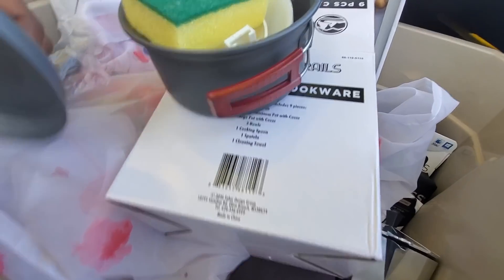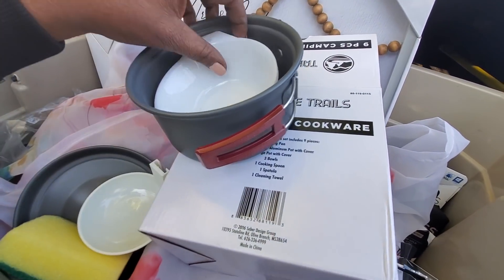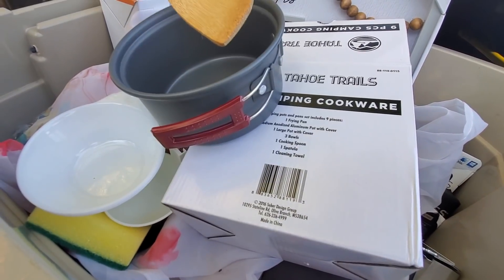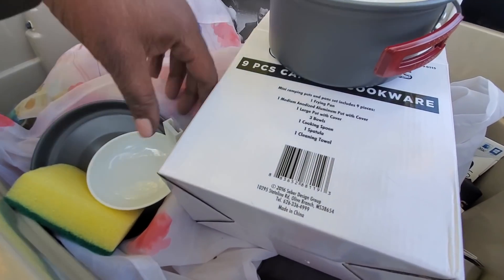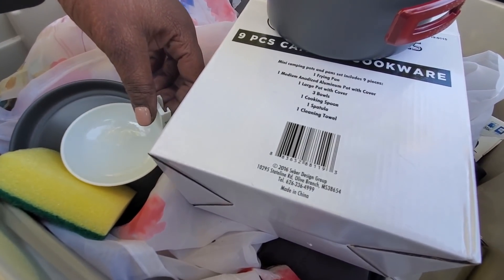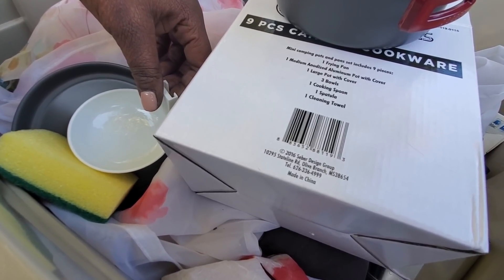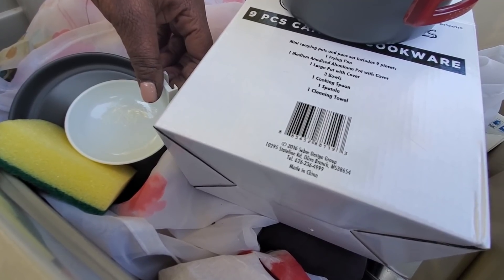One cute little pot - you got a little sponge in there. Three little bowls and a little wooden spoon. Mini camping pots: one fry pan, one aluminum pot with cover, one large pot, three bowls, a spoon - it's missing the spatula.